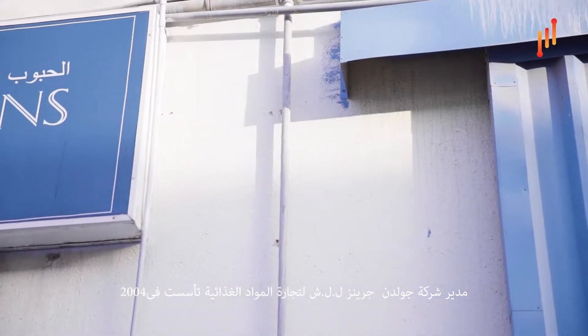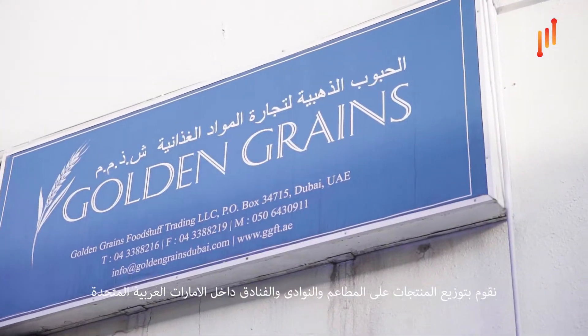Hi there, I'm Alec Rodriguez and I'm the director here at Golden Grains Foodstuff LLC. Golden Grains has been in business since 2004. We are in the food service industry, which means we import and distribute products to some of the best high-end restaurants, nightclubs, and hotels here in the UAE.